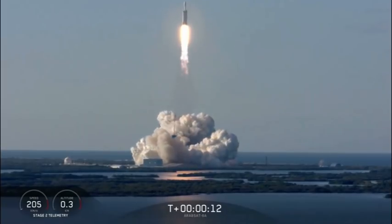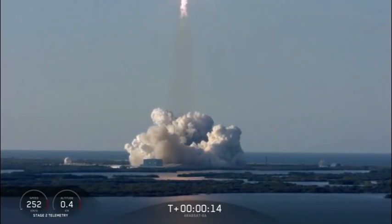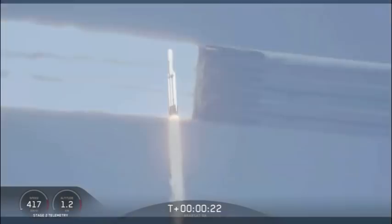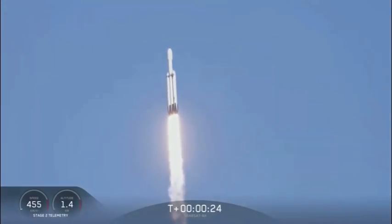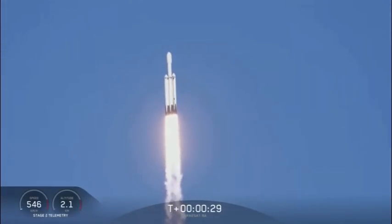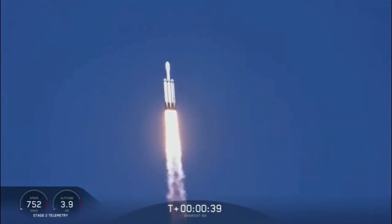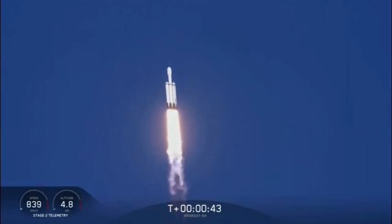Vehicle is in this direction. Center core at deep throttle. T plus 33 seconds into flight — under the power of 5.1 million pounds of thrust, Falcon Heavy is headed to space. We're throttling down at T plus 40 seconds to prepare for maximum dynamic pressure.